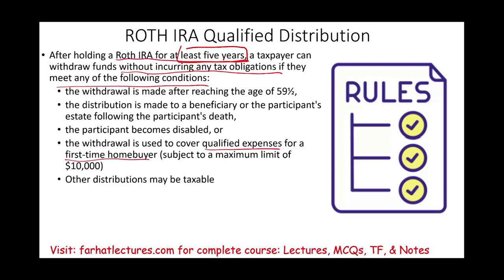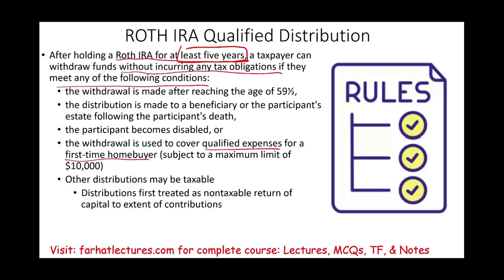Other distributions might be taxable. If you meet those qualifications, you get your money out tax-free, all of it. However, if you have to take money out earlier, the distribution is first treated as a non-taxable return of capital to the extent of your capital contribution. So when you take money out and you don't meet those qualifications, they first assume you're taking your original amount out. The remaining distribution, once you exceed your contribution, is then taxable.